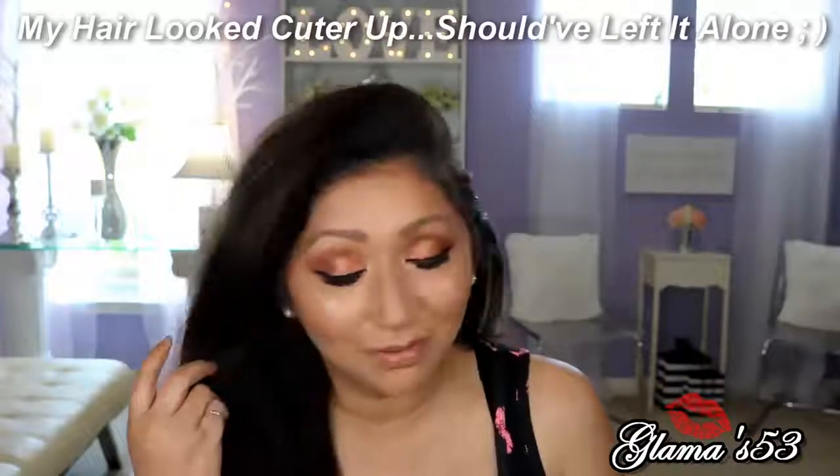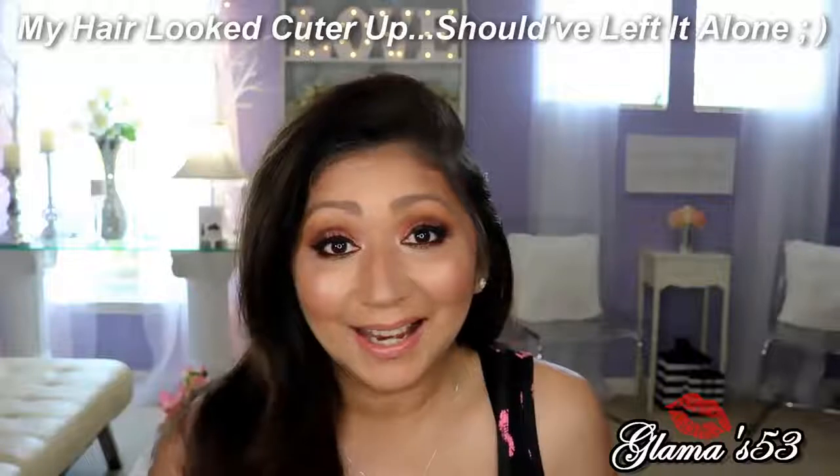I'm going to do a couple more squirts of Urban Decay All Nighter setting spray now that I have my eyeshadow on, so everything stays all night. Then I take my hair down — and this is the final look! I had a lot of fun playing with my new Tarte Tartelette Flirt palette and my new Clinique Beyond Perfecting foundation. I love both — I love the eyeshadow palette, I love the foundation, and I love the color match. I'll definitely have to replace this when it runs out.